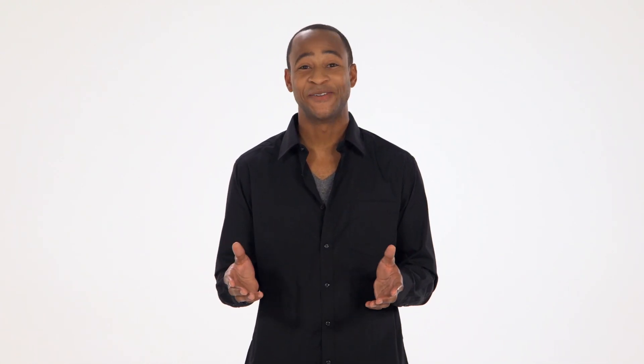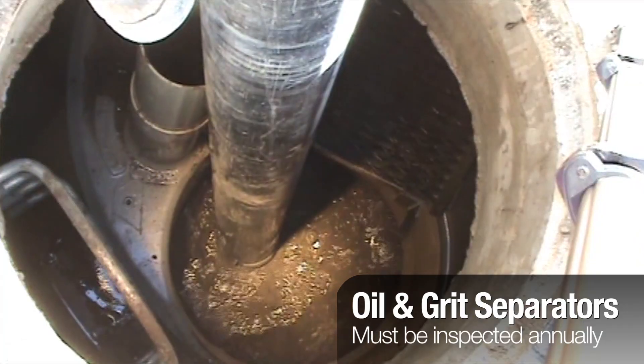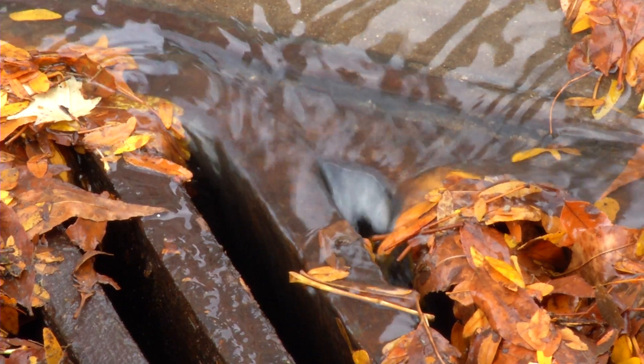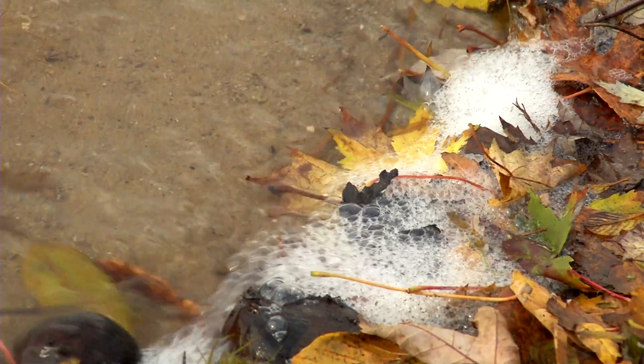So, what do you have to do? That's easy. Just inspect your separator once a year and clean it regularly. And if you do that, everything will be fine. If you don't, you'll be breaking the law. And you may be responsible for toxic runoff going into our storm drains, harming our wildlife and water environment.